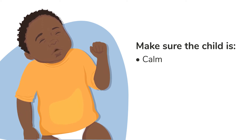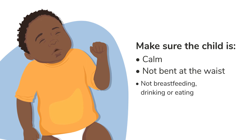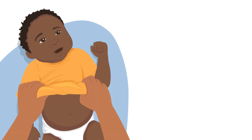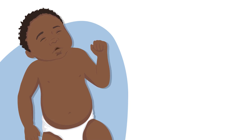It does not matter if the child is awake or asleep, although they should not be bent at the waist. They should also not be breastfeeding, drinking, or eating. If you see chest-in-drawing only when the child is crying or feeding, this may be normal. Ask the caregiver to roll up the top part of the child's clothing or take it off so that you can see the child's chest.